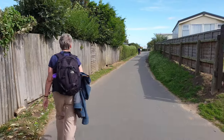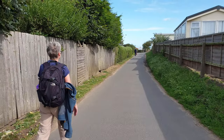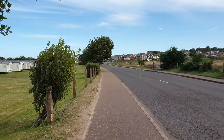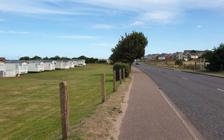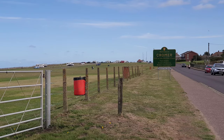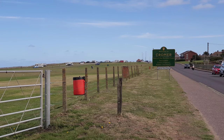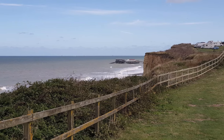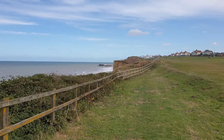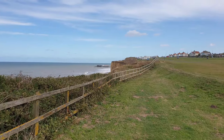The final stretch into Cromer follows a track through another caravan park before turning back to the A149 main road, and then quickly turns back to join the clifftop path at the Cromer town sign. As you reach the clifftop path for the final time, there is a view that every walker on this route looks forward to. Cromer Pier can be seen just around the cliff edge, and with every step the bustling town moves closer.